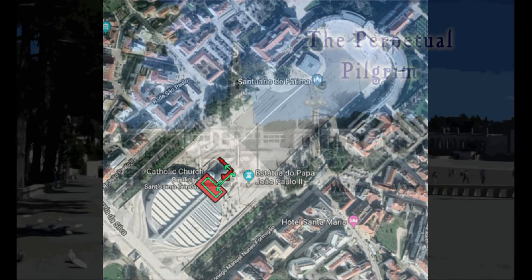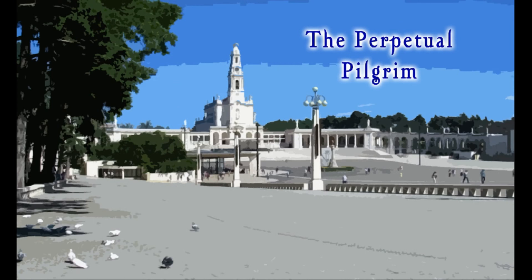I hope you enjoyed this tour of this temporary exhibition called The Colors of the Sun. If you did, please give us a like, and also subscribe to my channel and hit the little bell so you never miss a new episode of The Perpetual Pilgrim. Thank you for watching.